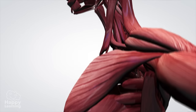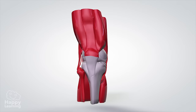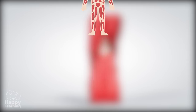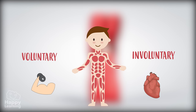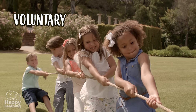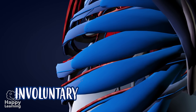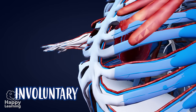Us humans have approximately 630 muscles. According to the movements that they make, we can differentiate voluntary and involuntary muscles. Voluntary muscles move only when we want them to, and involuntary muscles move without us realising, like our heart or stomach, that are always in movement.